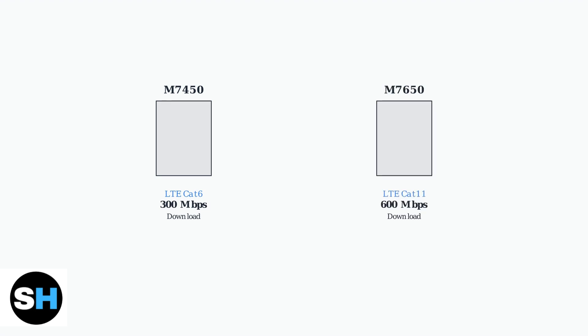The main difference lies in their LTE download speeds. The M7450 supports LTE Category 6 with maximum download speeds of 300 megabits per second. The M7650, on the other hand, supports LTE Category 11 and can achieve up to 600 megabits per second download speeds — exactly double the M7450.